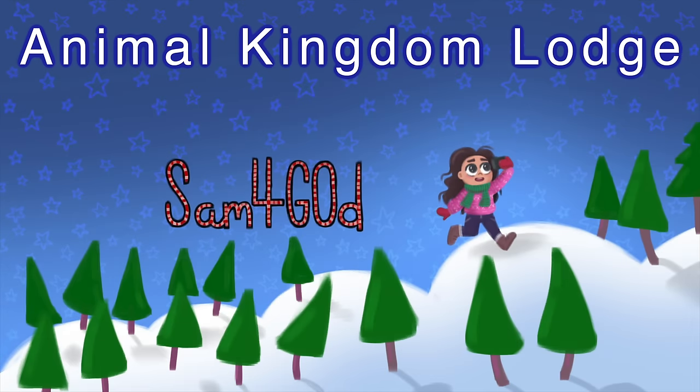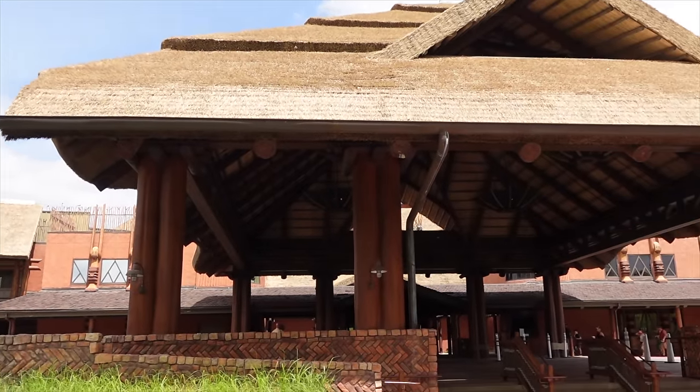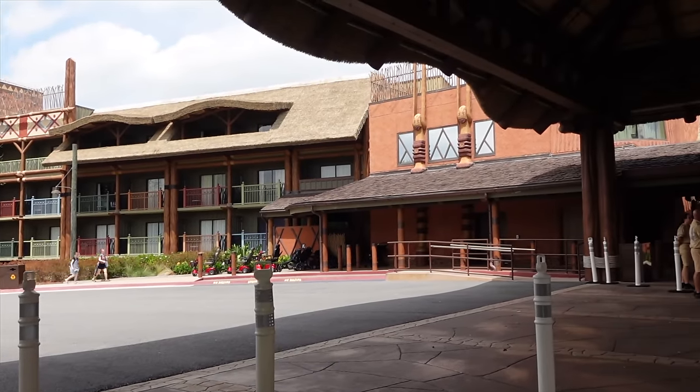Animal Kingdom Lodge has two sections: one is a DVC area called Kidani Village, and the main house is Jambo House, which is where I'm staying since I'm not a DVC member. If you book to stay here and you're not a DVC member, you'll be staying at Jambo House, which in my opinion is the better part of Disney's Animal Kingdom Lodge.